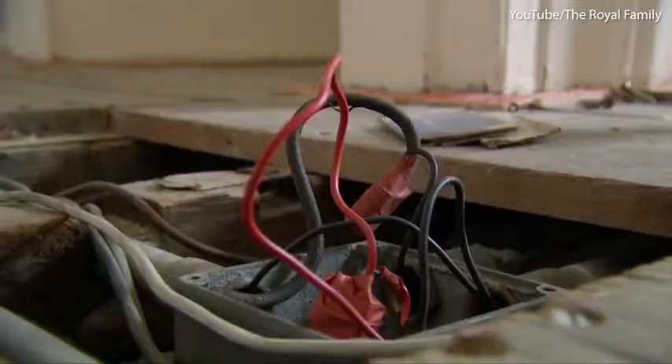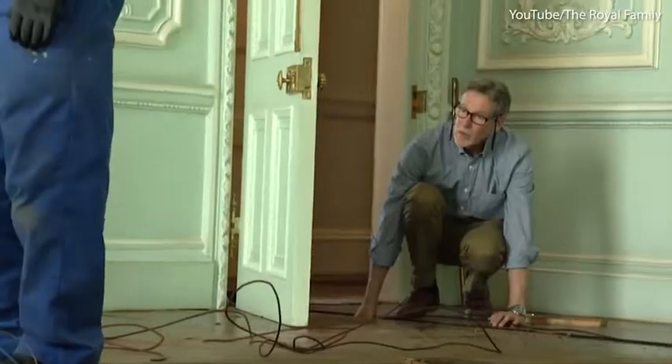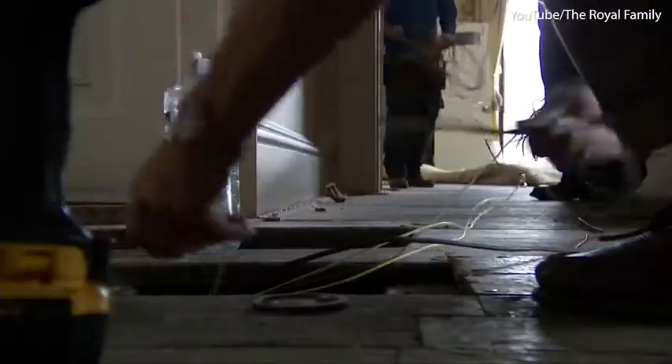We don't have a map that shows us where it all is — a challenge. Because you think it would just go straight down the corridor, whereas in actual fact it takes a convoluted route to get to that point.